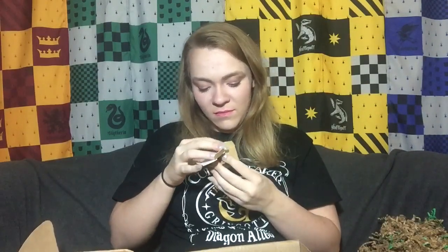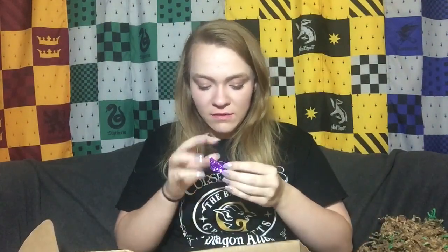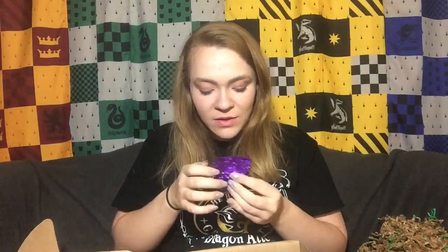This here is Exploding Bon Bons — it's a real boom. They are actual little bonbons, they're adorable. They smell so fruity — it has a wonderful fruity smell. I'm going to have to try these in another video, so you'll have to tune back and see how they actually taste.